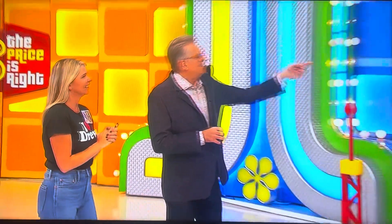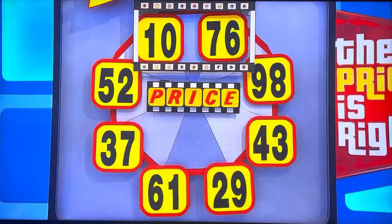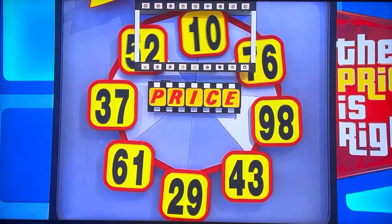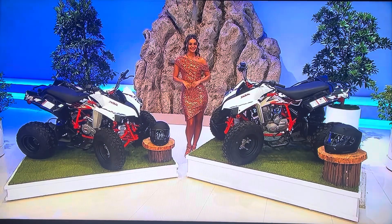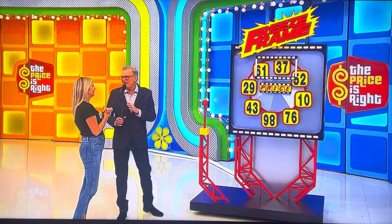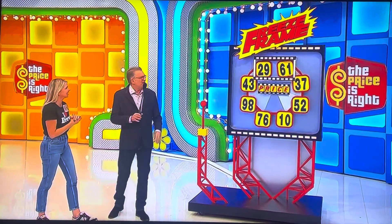All right, playing a game called Freeze Frame. See the frame there? See the numbers in between? Now it's 1,076, now it's 5,210. When you see the price of both the ATVs together, freeze it there by pulling the lever. If you write, you and your husband are getting a couple of great ATVs to ride around the desert in.